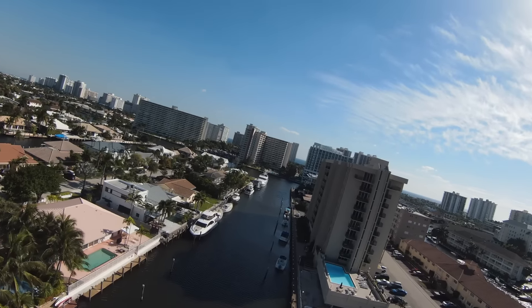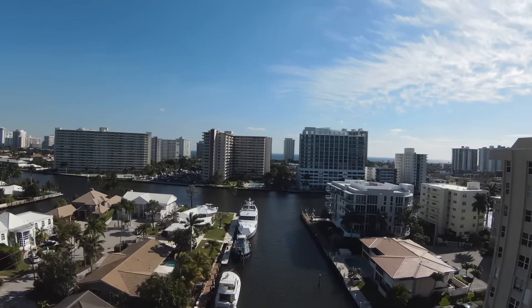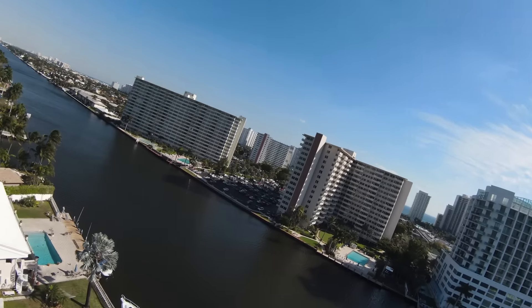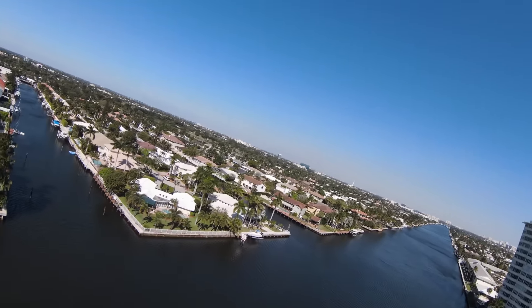If we talk about properties and prices here — last year had a significant change for the Coral Ridge area. We've seen a price change of about 20% for residential properties. Waterfront properties appreciated about 25 to 30%. Condominium buildings appreciated on levels from 8 to 15%, depending on the location.